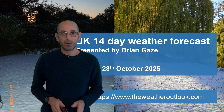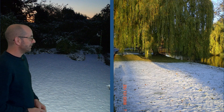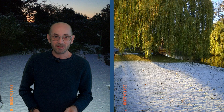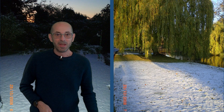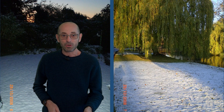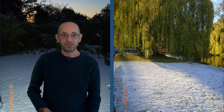Hi, welcome to the 14 day weather forecast. I took these pictures 17 years ago. The one on the left is in my garden in Berkhamsted, the one on the right was taken in Regents Park in central London. It was quite an unusual weather event to say the least, accumulating snow of several centimetres here in the Chilterns in October. I've never seen anything like that before and I've not seen anything like it since. But can we expect an early taste of winter as we head through the next two weeks?